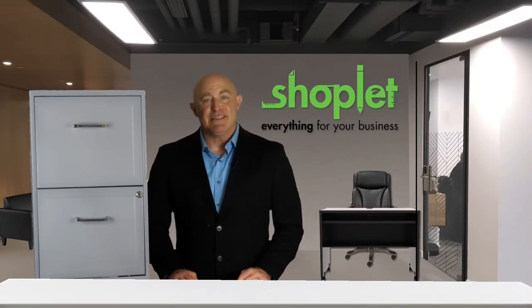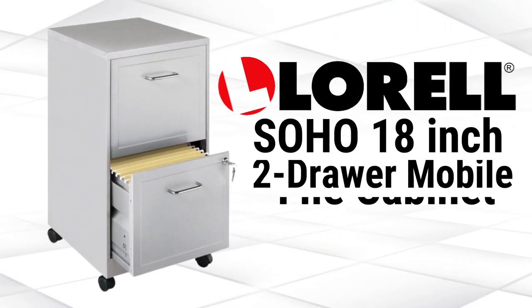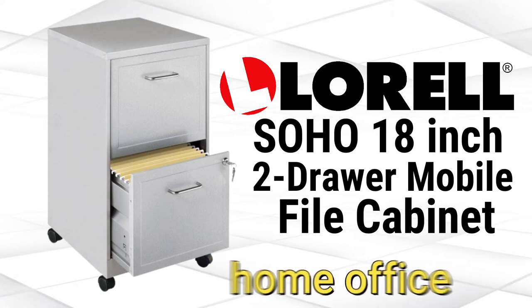Hi, Ron here from ShopLink. Introducing Laurel's SoHo 18-inch two-drawer mobile file cabinet. This durable file cabinet is the perfect sized filing solution for setting up your small or home office.